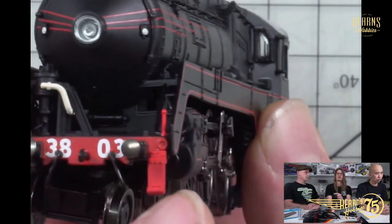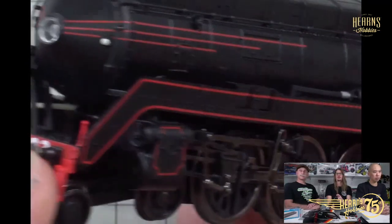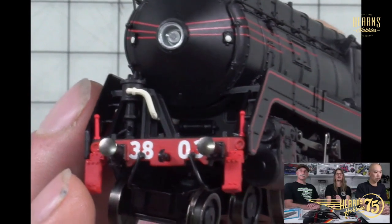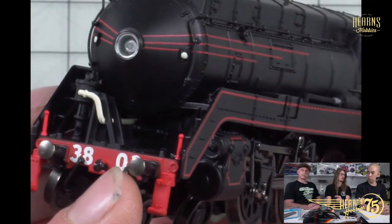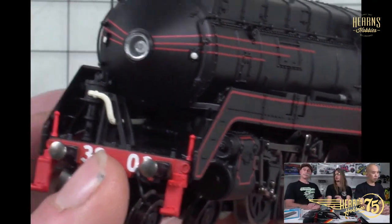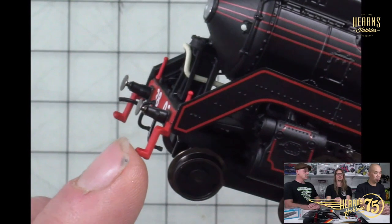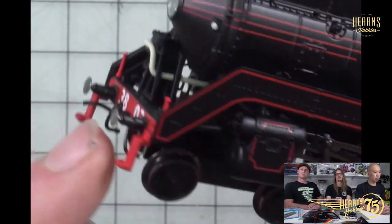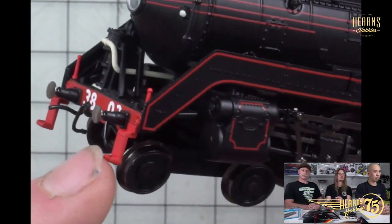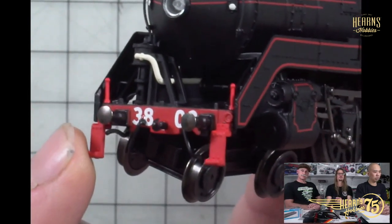Cost and ease of maintenance are probably the primary reasons for black. It does have red stripes — the red on the front. Is that for spotting oil leaks? I think that was for safety reasons — to provide a visual signifier that this is the front of the locomotive and the rear on the tender. This is a common practice with locomotives in Britain as well — they're almost universally red at the pilot ends.